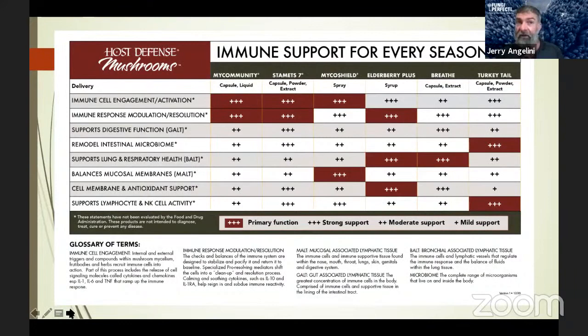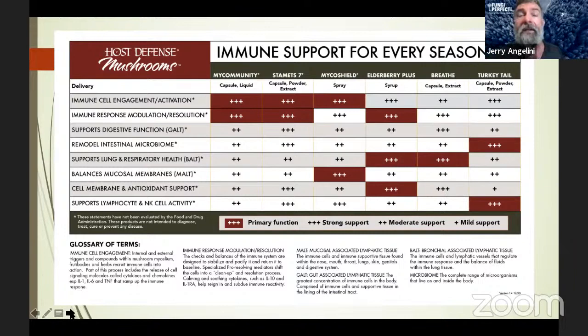Another helpful chart is our Immune Support for Every Season, which looks at the various aspects of immune functioning and shows which products support the immune response at a mild, moderate, strong, or primary level. We also have a glossary of terms to help clarify what everything means — it's a great teaching tool. The chart covers MyCommunity, Stamets 7, Myco Shield, Elderberry Plus, Breathe, and Turkey Tail, and we can make that available at hostdefense.com for you.